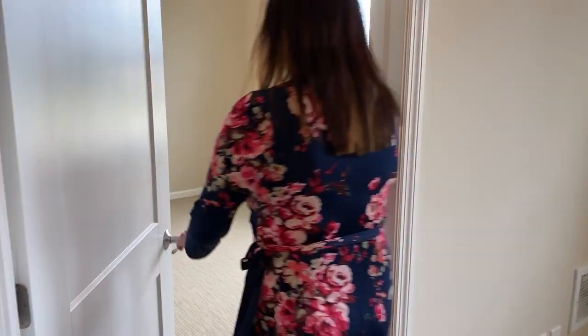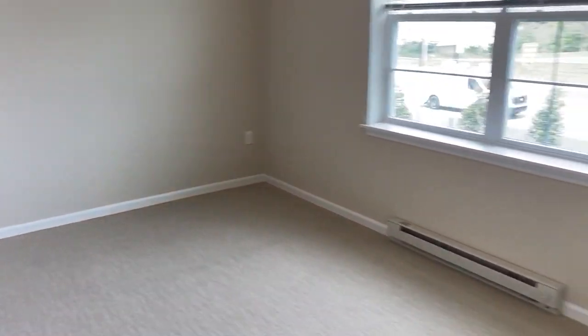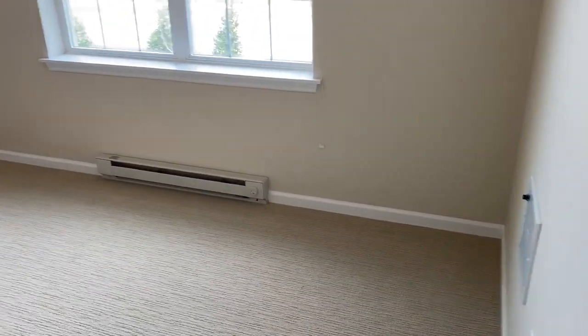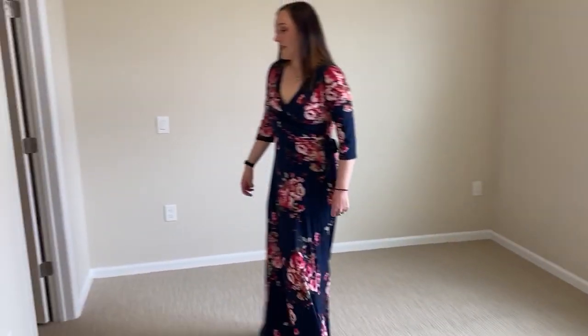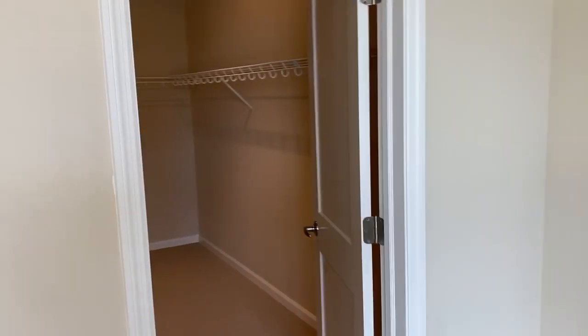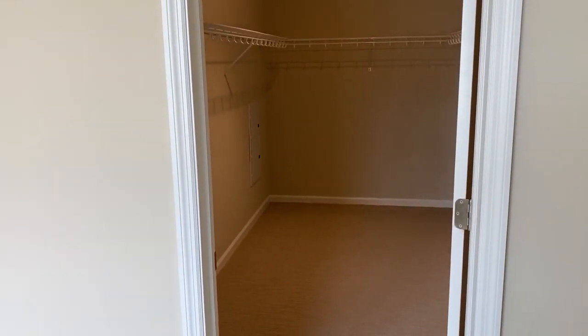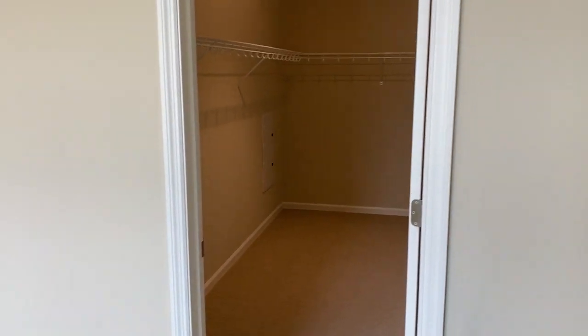And then through here is the bedroom. Bedroom is nice and large — plenty of space for a queen-size or king-size bed, and plenty of space if you have another television in here. And then the best feature is the walk-in closet. A nice space saver would be to put a dresser in there. Very large walk-in closet.